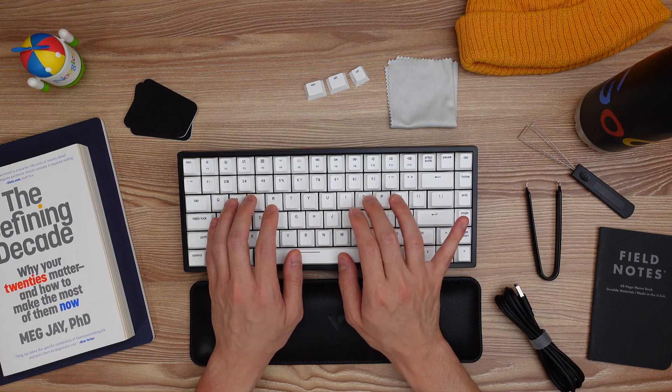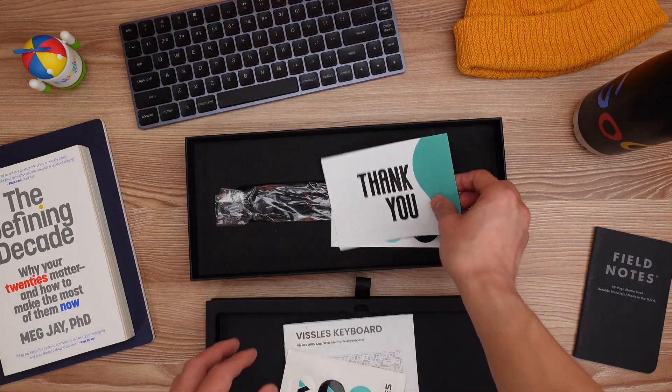I will also be going over two mechanical keyboards sent to me by Vissles, so thank you to them for helping me create this video.